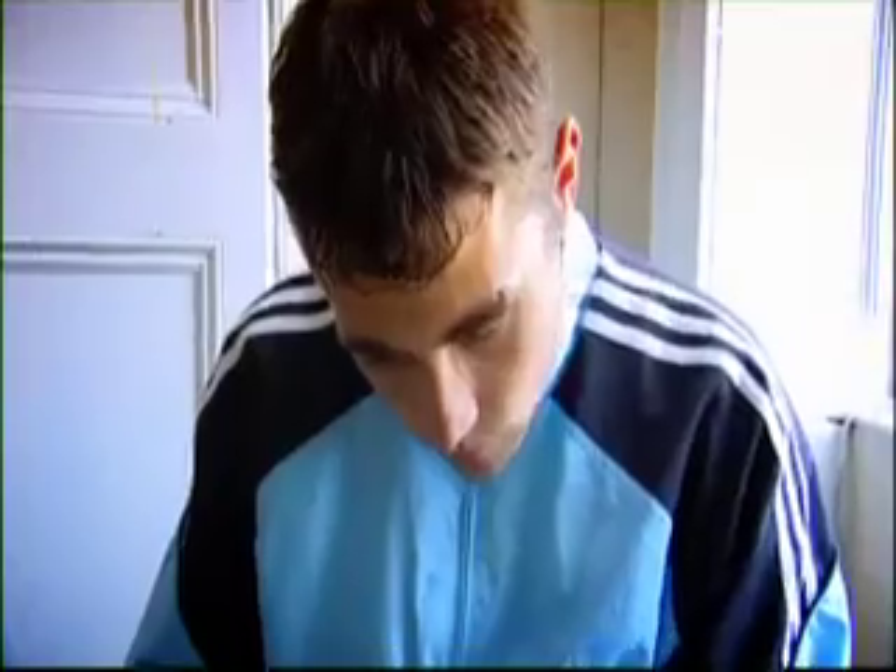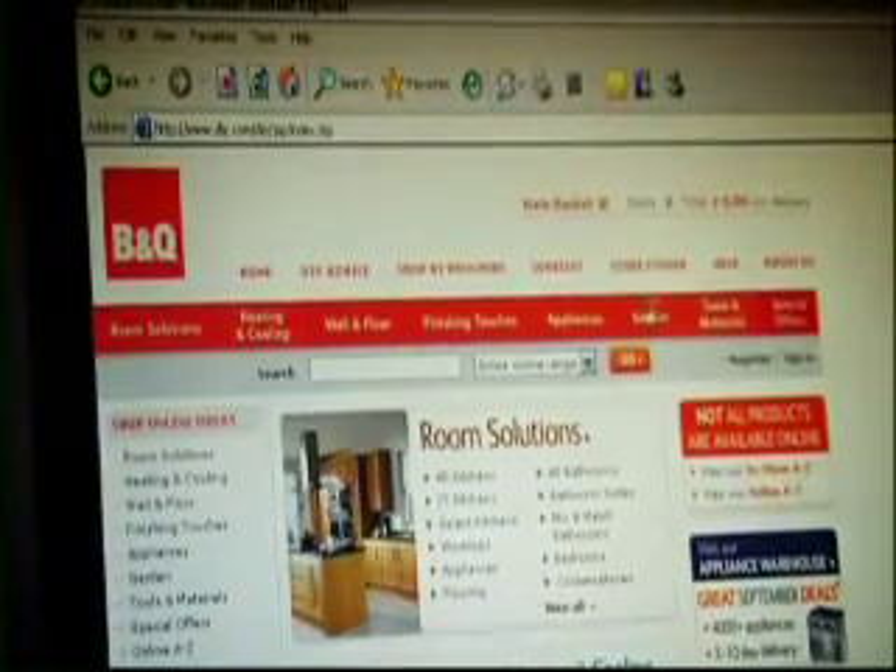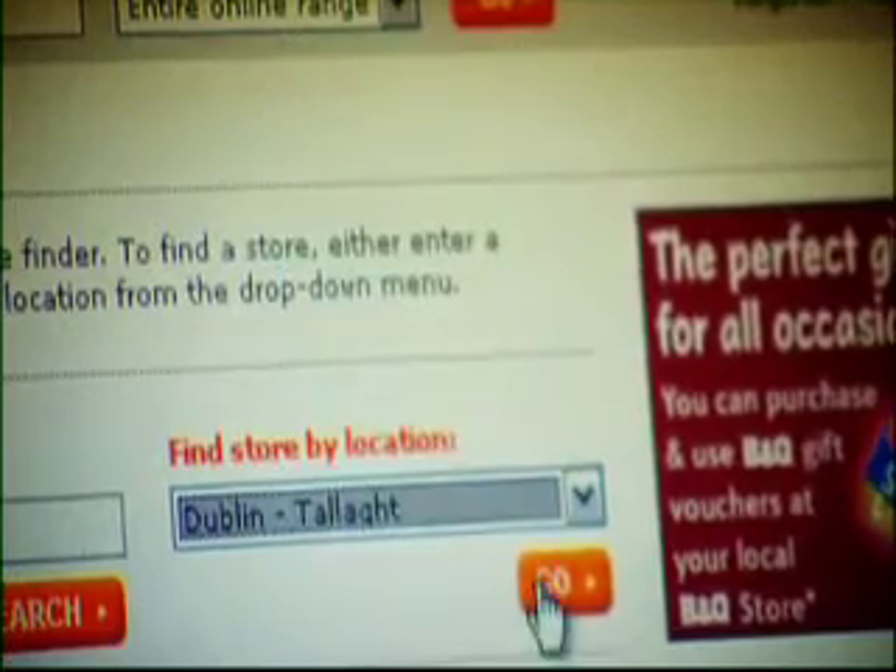Take a look through your golden pages to find out where your nearest store is located. You can also find the information on the internet, like the address and a map showing you directions to the nearest store.